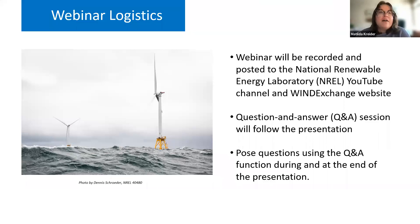This webinar is being recorded and the recording and webinar slides will be sent out to all registrants via email, as well as published to the NREL YouTube channel and the Department of Energy's Wind Exchange website. We would like to thank the Department of Energy for their support of this webinar series. After the presentations there will be an opportunity to pose questions to our speakers using the Zoom Q&A function.